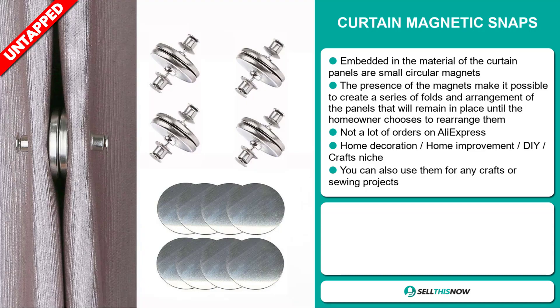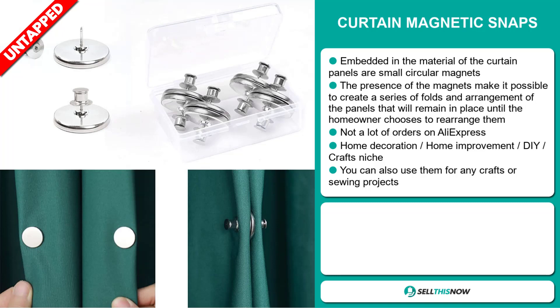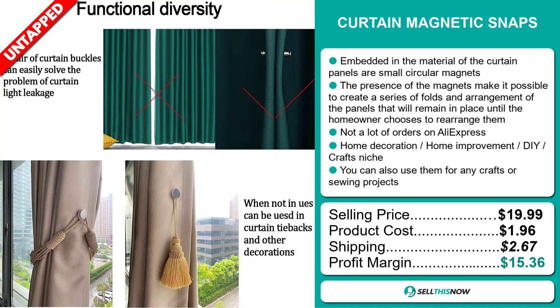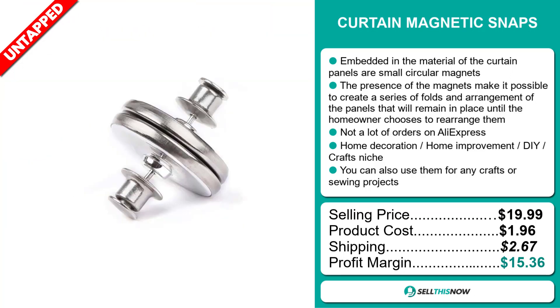You can also use them for any crafts or sewing projects. The selling price of the Curtain Magnetic Snaps is just under $20, whereas the product cost is only $1.96. Shipping will set you back $2.67, so you're looking at a good profit margin of $15.36. Sell this now!